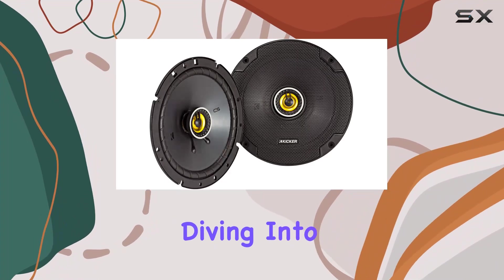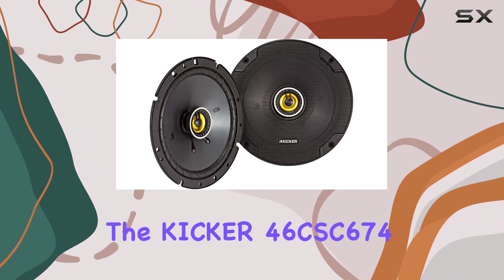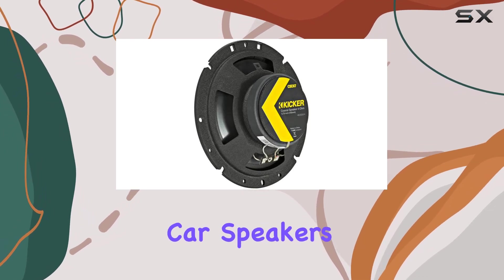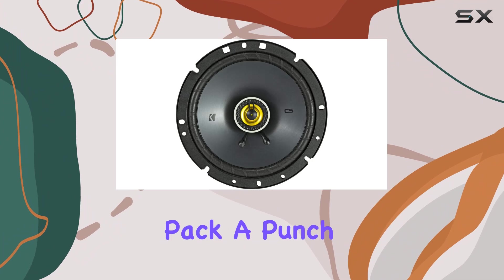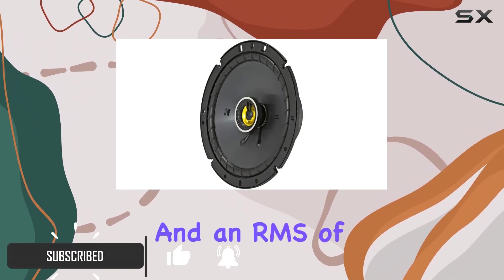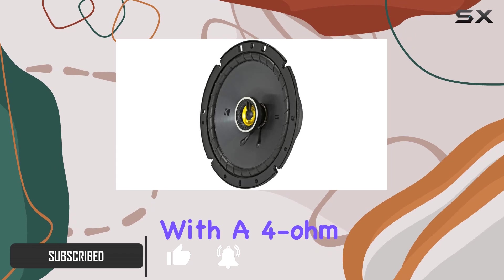Hey everyone, today we're diving into the Kicker 46CSC674 6.75 inch coaxial car speakers. These bad boys pack a punch, boasting a peak power handling of 300 watts and an RMS of 100 watts, all with a 4 ohm impedance.